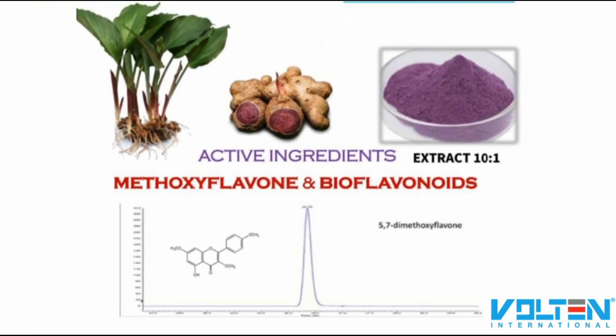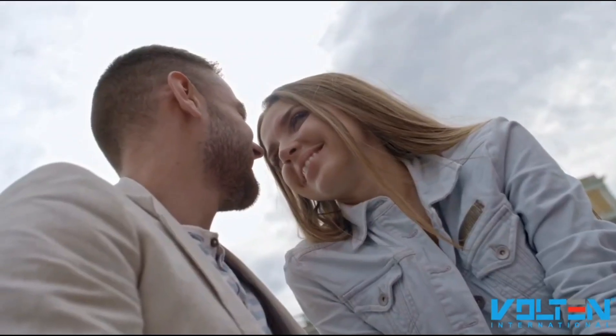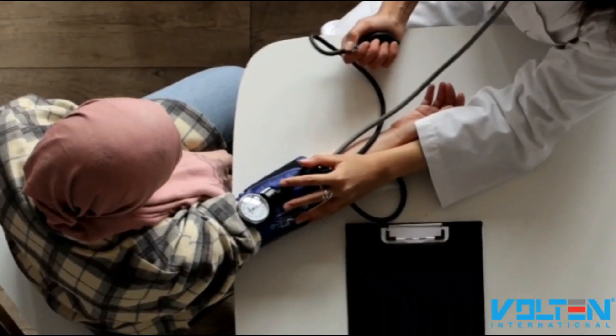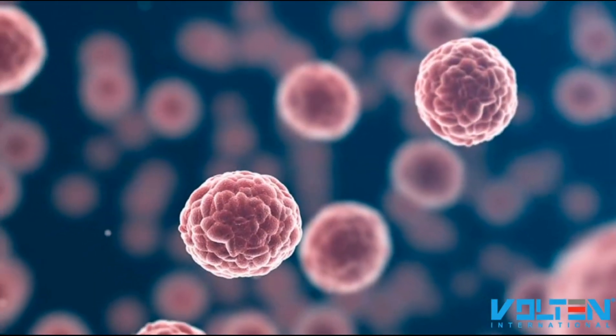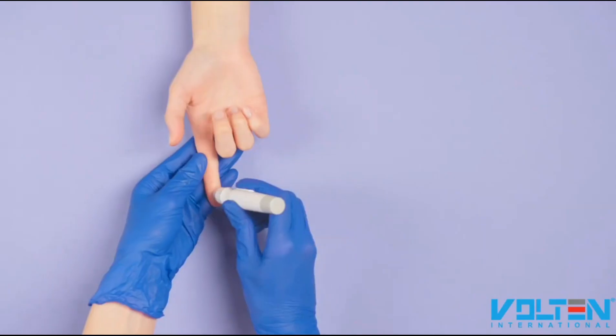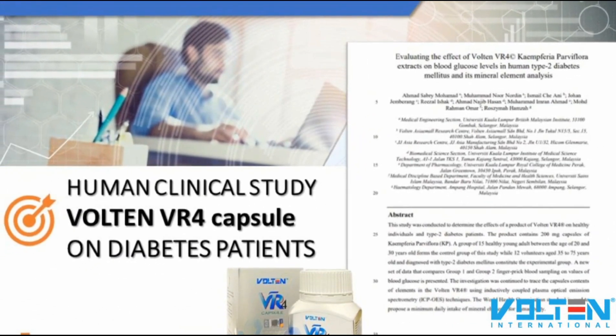That is two times more than regular black ginger extract. Many studies have shown that black ginger is beneficial to help our body enhance blood circulation and nerve function, increase libido naturally, stabilize hormone and blood pressure, help the body inhibit the growth of cancer cells, reduce the risk of osteoporosis, and regulate blood sugar levels.